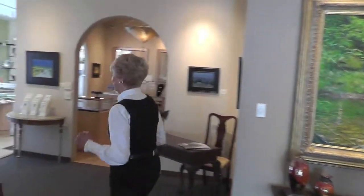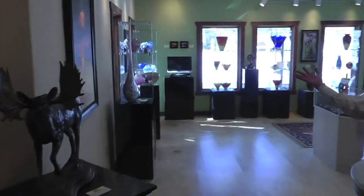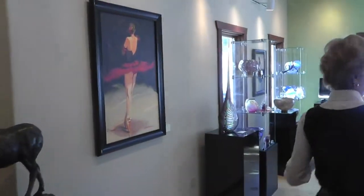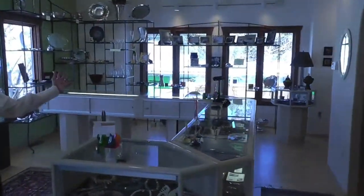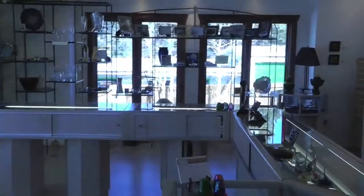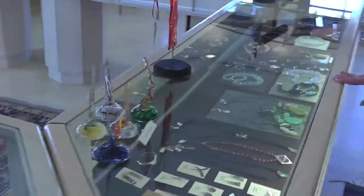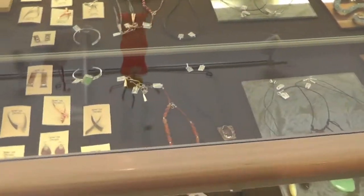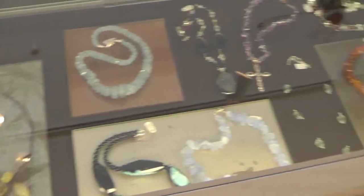Before Phil tells you about our fine art and our sculpture, which is really the focus of our gallery, let me show you a few other things that we do. We also have art glass. We have beautiful gifts, so you don't have to go down the hill. We have designer jewelry — these are all one of a kind.